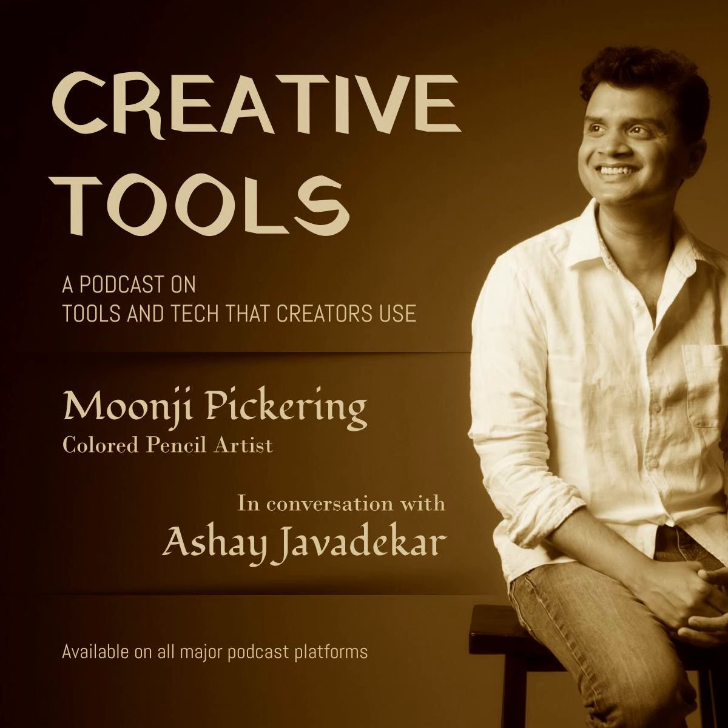Great discussion. Thanks a lot, Moonji, for your time — I really enjoyed talking with you. Thank you so much, I had fun. Thanks for tuning in. If you are a creator, I would love to talk with you. Please connect with me through my website or social media. See you in the next episode.